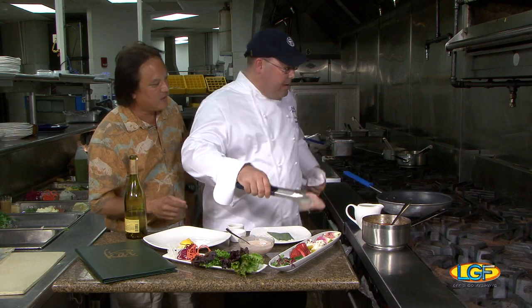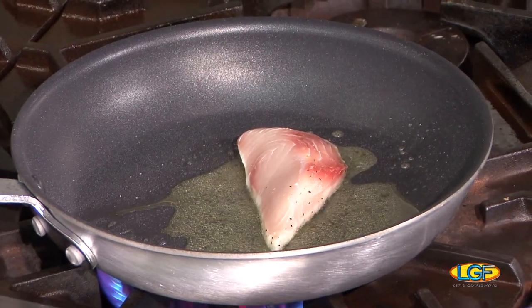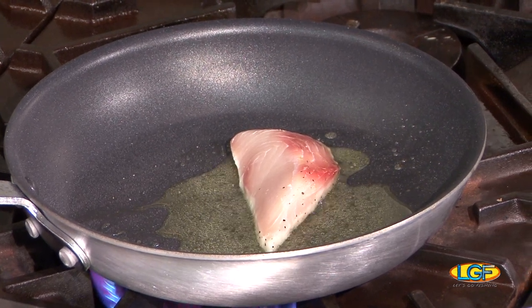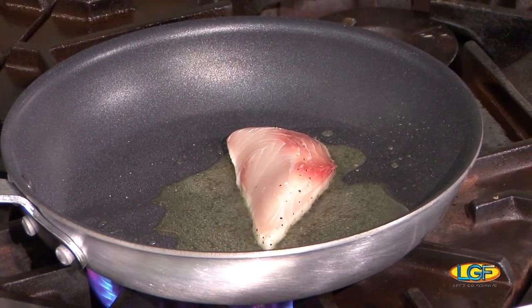Seared Mahi, just got in today. Starting with a simple searing of the Mahi. With my Mahi, I really love the fresh fish here, so I don't want to hide it with anything — just a little bit of salt and pepper and olive oil.